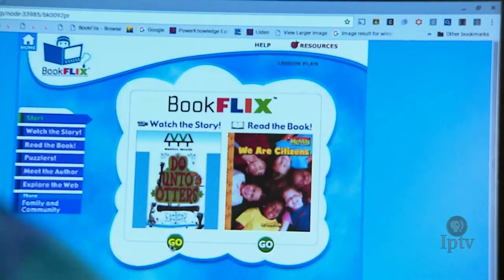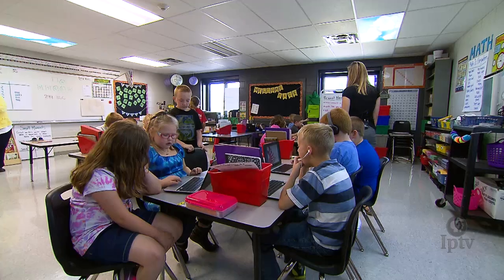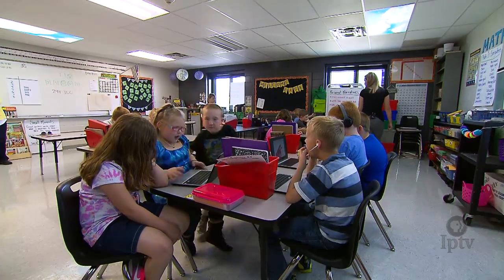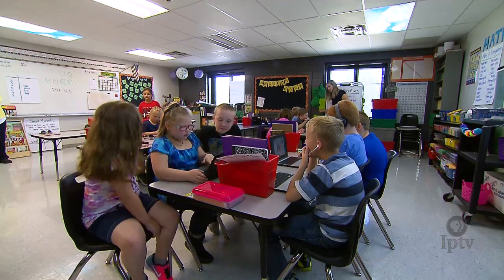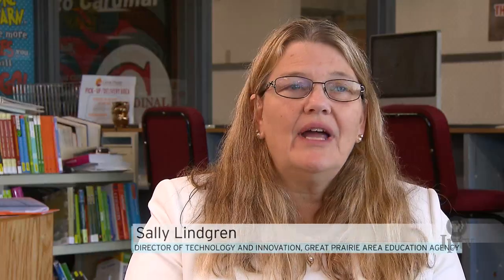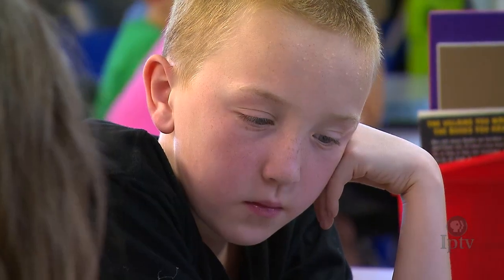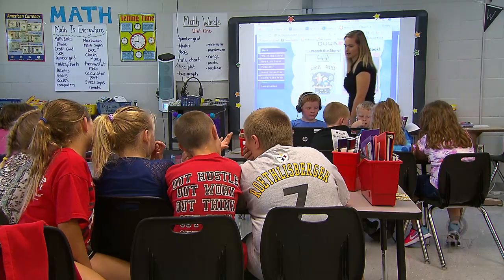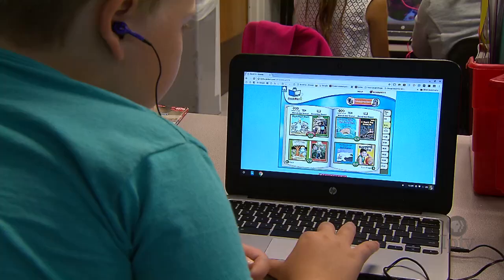We don't necessarily see students doing the same things on their devices anymore. Students could be using the same piece of software but doing very different things with it based on their learning interests and their differentiated learning levels. So we don't have to teach to the whole and wait for everybody to get to a certain place before moving to the next place in the continuum of learning. This enables us to meet kids' needs where they're at, so when they're ready to move, they're able to move.